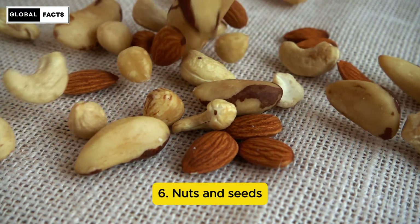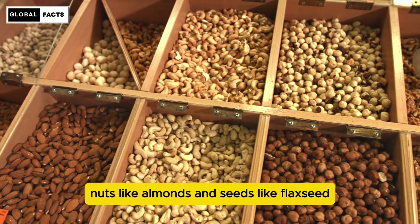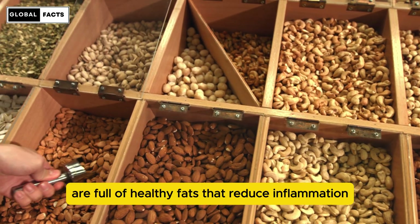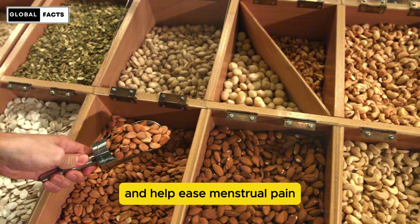Number 6: Nuts and Seeds. Nuts like almonds and seeds like flaxseed are full of healthy fats that reduce inflammation and help ease menstrual pain.